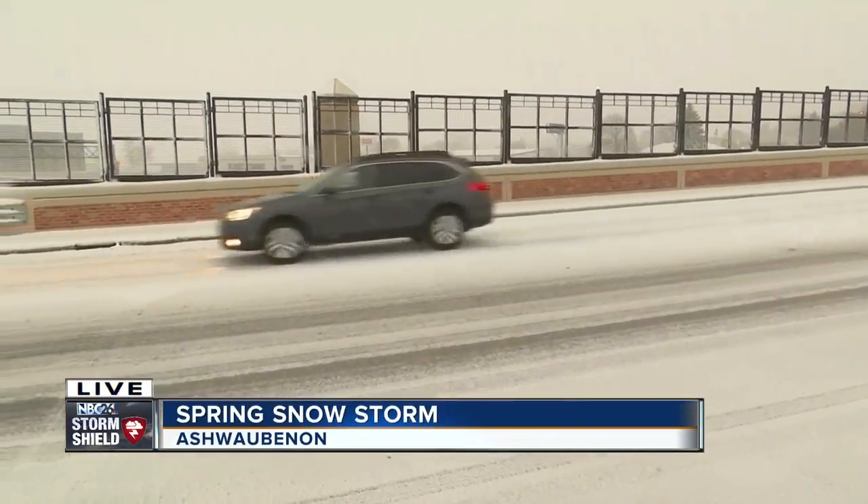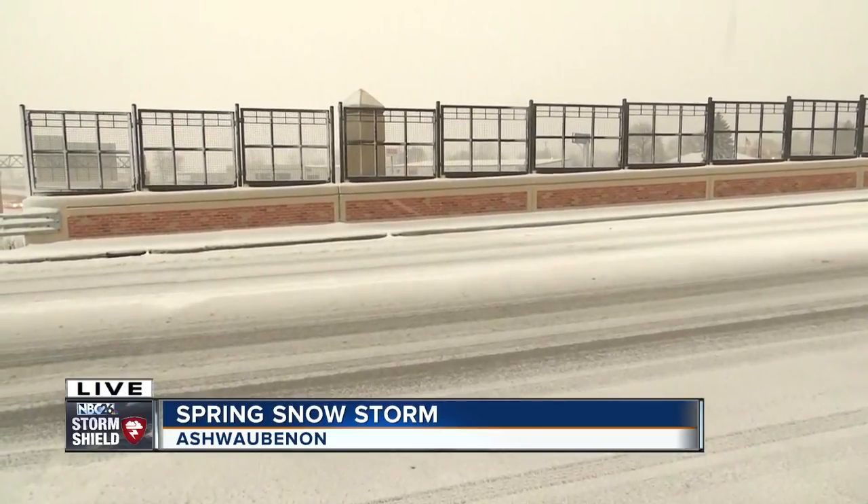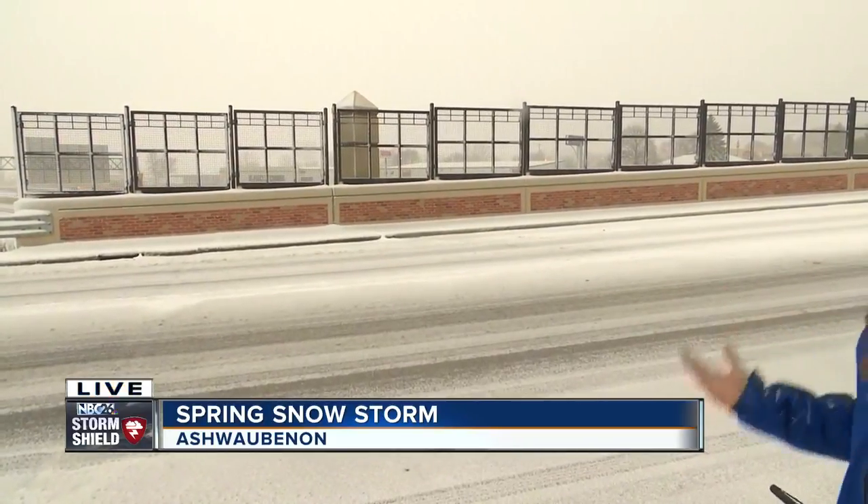Hey Ryan, hi everyone, good morning. I'm really hoping that this is the last time we'll have to talk about snow-covered roads, but here we are and it's spring and we're still talking about it. So here on Hanson Road and I-41 in Ashwaubenon, as you can see, the roads are still snow-covered, but the plows are going through and they're trying to do their jobs and it's starting to get a little better.